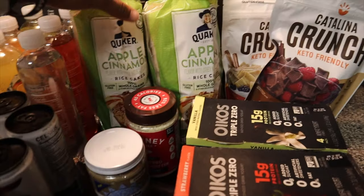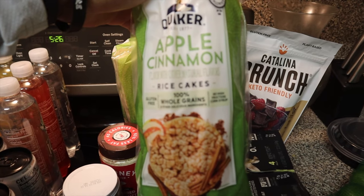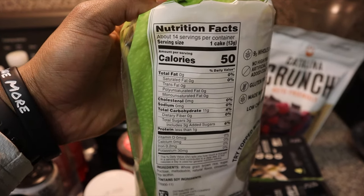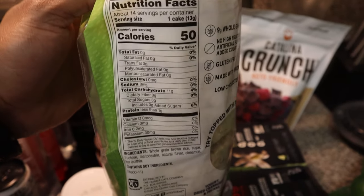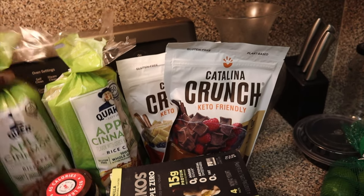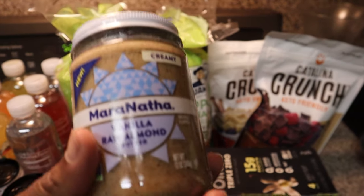Moving on to this — this is new. I haven't had a rice cake since my weight loss days. This has almost no nutritional value, but if you eat this you won't get fat. As you can see it's zero on almost everything. I'll be eating this instead of like peanut butter and all that stuff, because peanut butter is very high in fat.